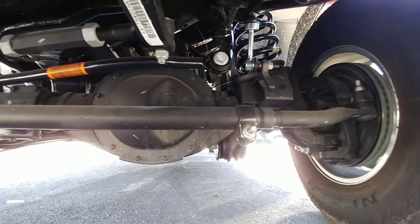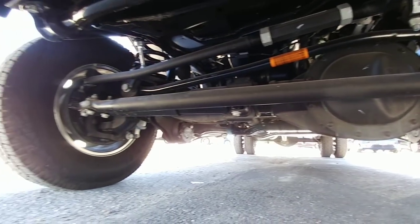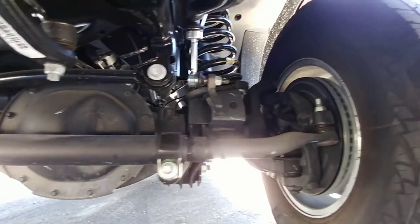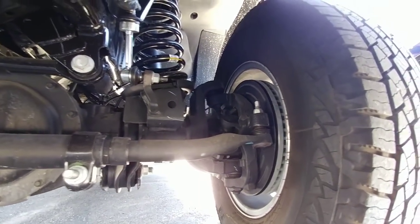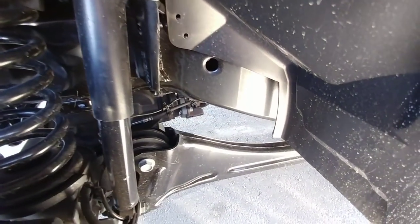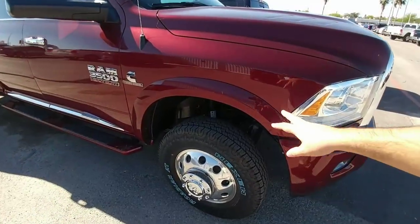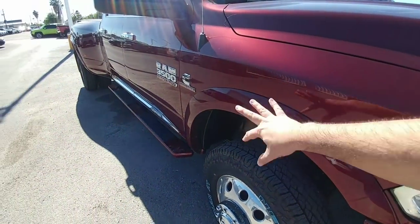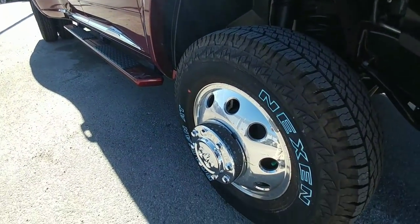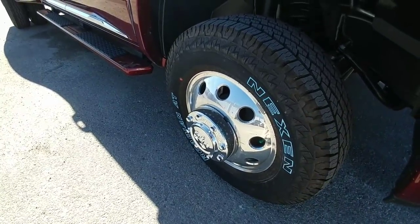Front suspension — solid axle. I like how they paint-matched these to the truck; it looks really nice on both the front and the back. Nice Alcoa 17-inch aluminum wheels — I think these are better looking wheels than what come on the F-350.